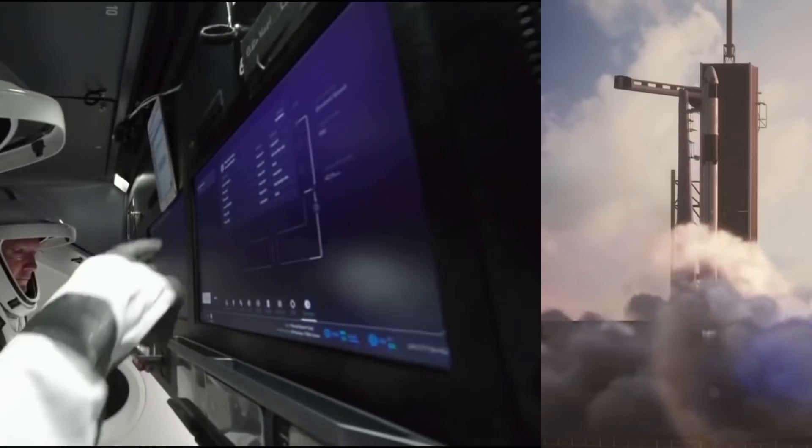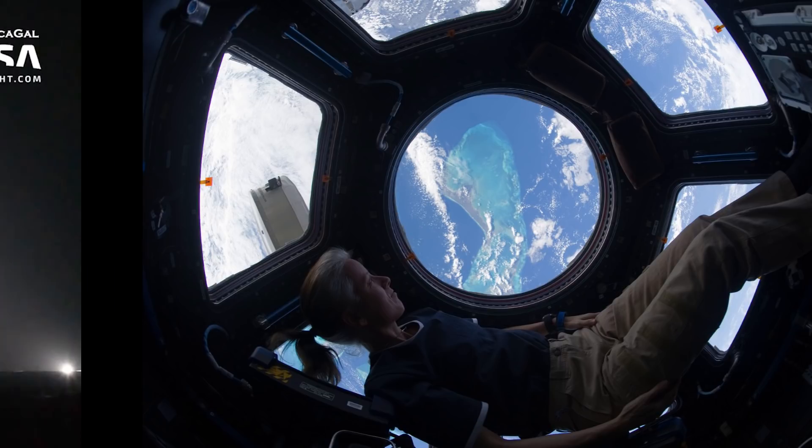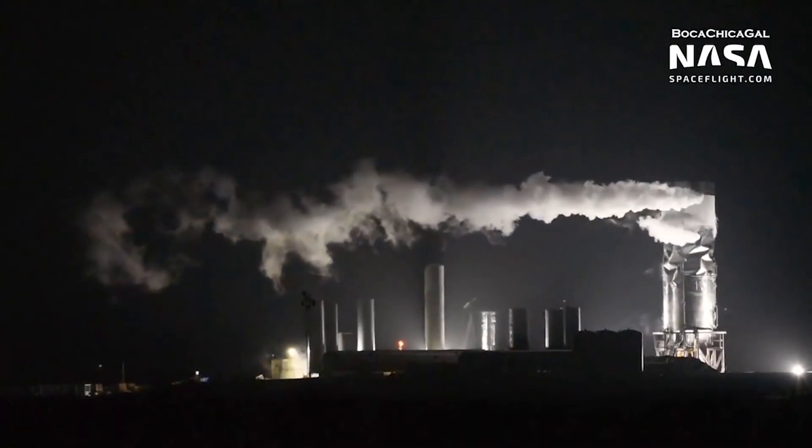In this episode, training for Crew Dragon continues, SpaceX Crew-1 becomes a four-person crew, and in Boca Chica, SN3 buckles under pressure.